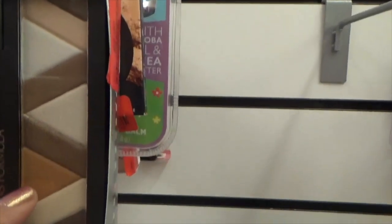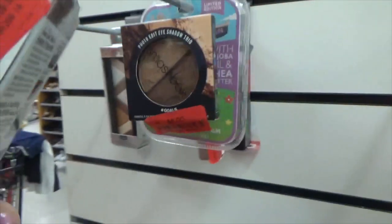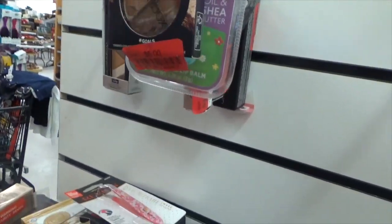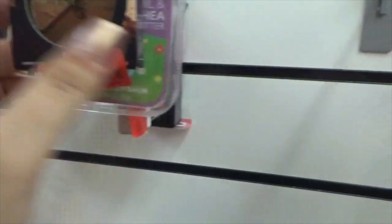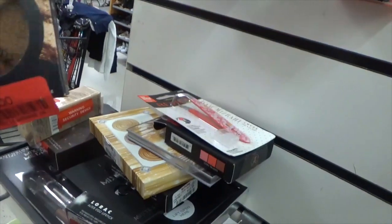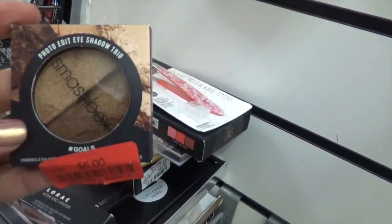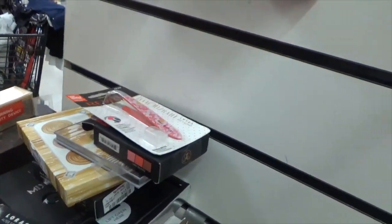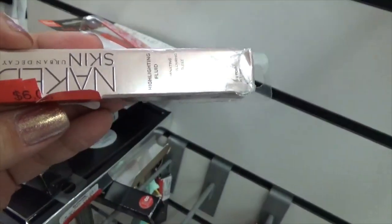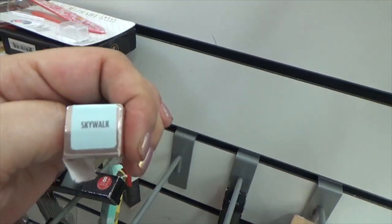They have these Physicians Formula bars — are they shadows? I don't even know, but they're on clearance for only $2. I don't like them — I guess they're big enough to fit your brush in, but I'm just not a fan of the pattern. They do have a Smashbox single that looks like it has been swatched, but it is on clearance for $6 — it is a beautiful trio. The photo edits — too bad it's swatched. They have Naked Skin from Urban Decay Fluid on clearance for $6, in the color Skywalk.